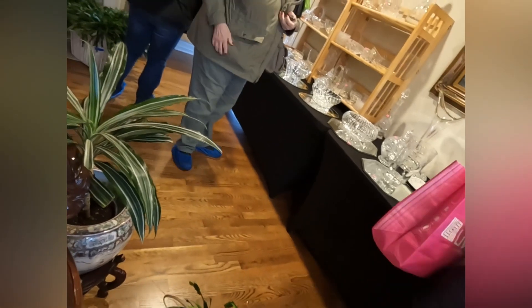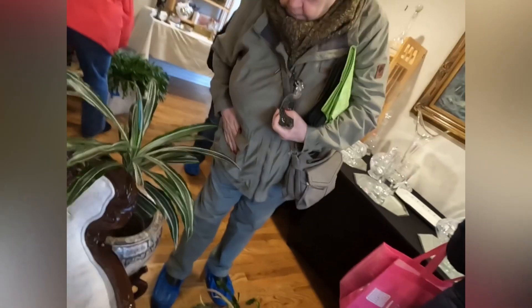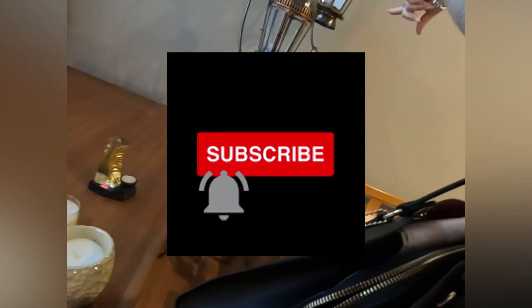I want to thank my viewers for watching my videos. We're at 190 subs, and I noticed in the analytics that 88% of you who view my channel have not subscribed. So please subscribe to my channel — it's free, it doesn't cost you anything. If you subscribe and hit the notification bell, you get notified when my next video comes out. I hope you watch all my videos — you can see how I'm growing and progressing. I hope you can grow and learn at the same time as I'm learning and growing.